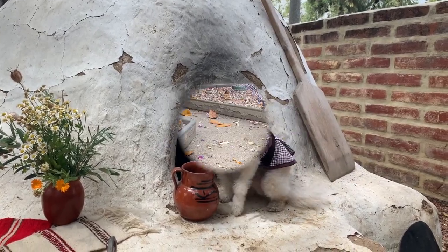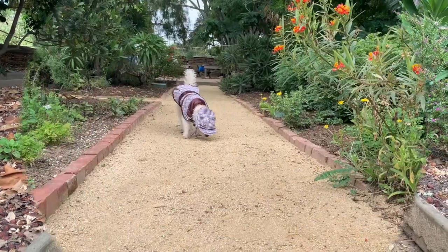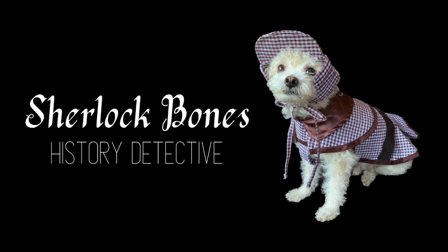When history's a mystery and you don't know what to do, call Sherlock Bones and he will help sniff out some clues for you.